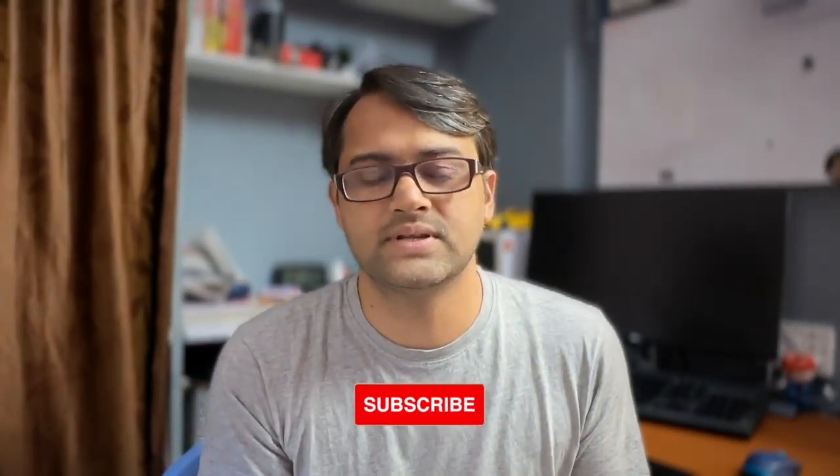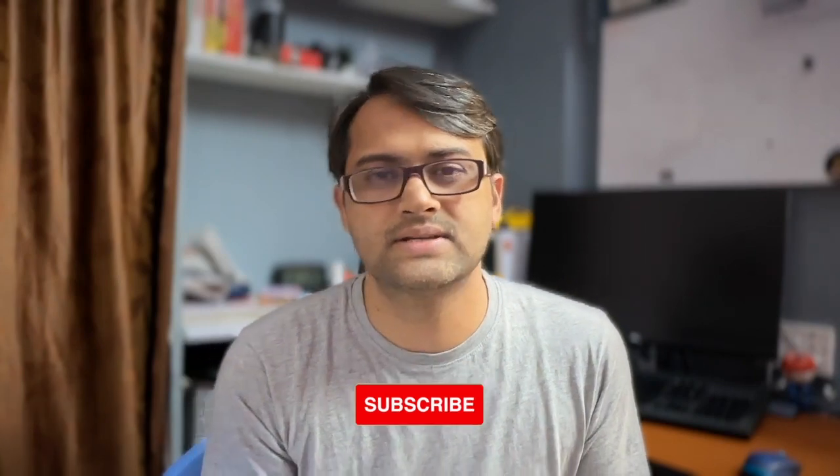That's all for now. Please don't forget to subscribe to this channel to get the latest updates like this. Catch you in the next video — thanks for watching.